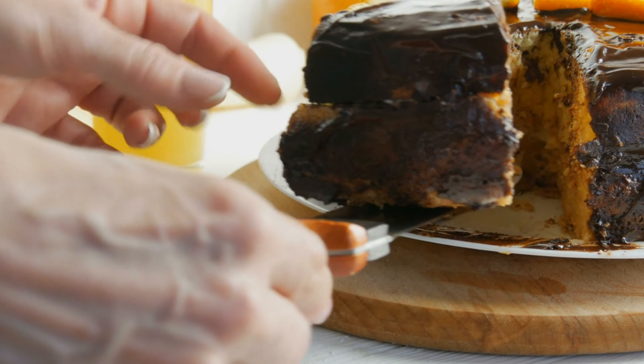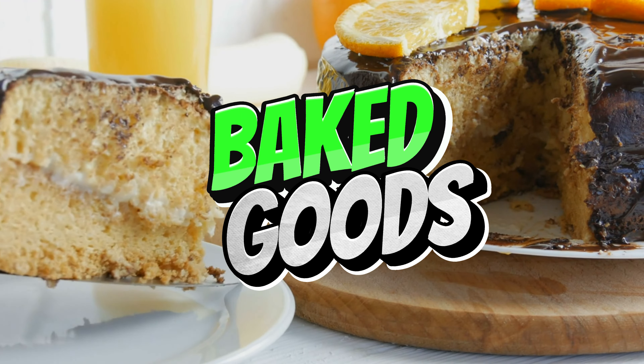Hello and welcome back to our channel! Today, we're diving into something really important: baked goods for diabetic individuals.